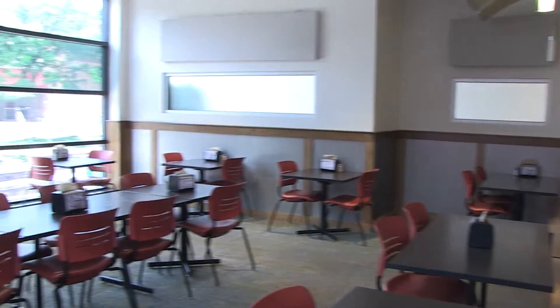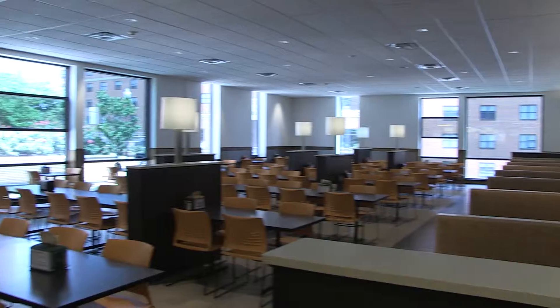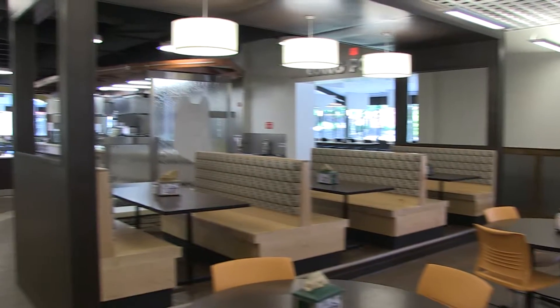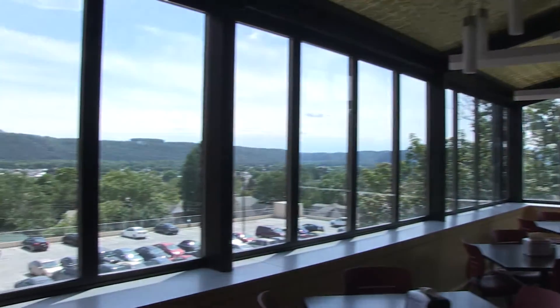The Commons uses an all-you-care-to-eat service style, with eight different stations open at a typical lunch or dinner. Unlike any other dining venue on campus, only one meal swipe is needed to eat absolutely anything available during that given mealtime slot, making the Commons the best value for a student's meal plan.